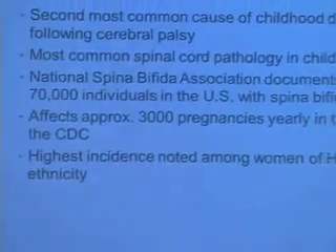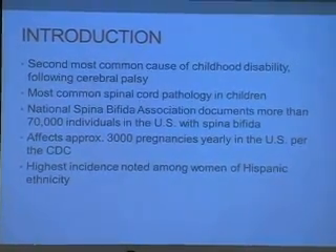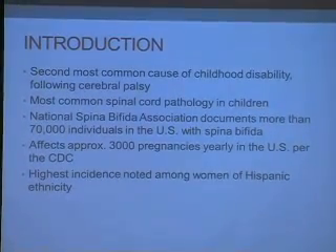Spina bifida is the second most common cause of childhood disability following cerebral palsy. It is the most common spinal cord pathology in children. The National Spina Bifida Association documents more than 70,000 individuals in the U.S. with spina bifida and approximately 3,000 pregnancies each year in the U.S. per the CDC. The highest incidence has been noted among women of Hispanic ethnicity.